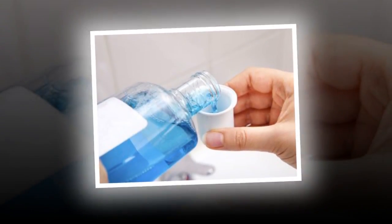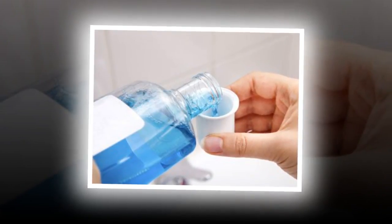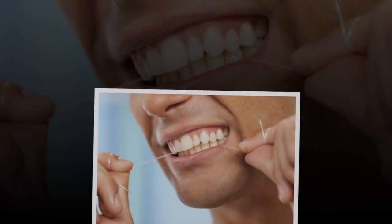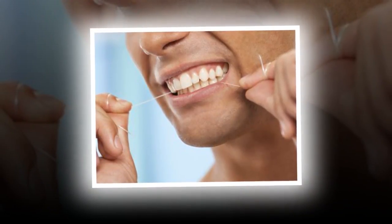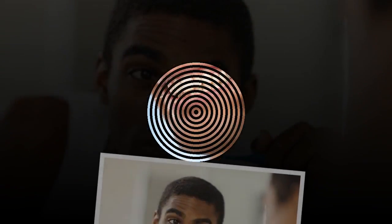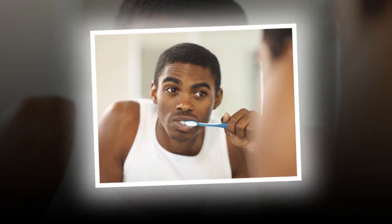9. Brush Your Teeth When You First Get Out Of Bed And Before You Get Back In At Night. They're the two most crucial times, says Kathleen W. Wilson, M.D., an internist at the Ochsner Health Center in New Orleans. That's because saliva, which keeps cavity-causing plaque off teeth, dries up at night, so it's best to have all plaque cleaned off the teeth before sleep. It's also important to brush first thing in the morning to brush off plaque and bacteria that may have built up as you slept.